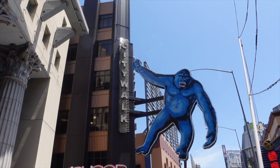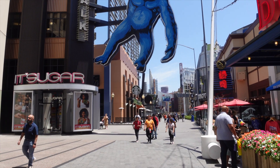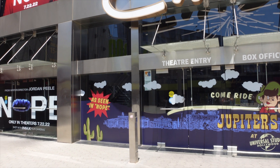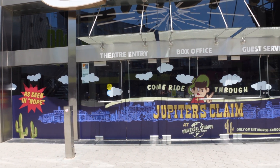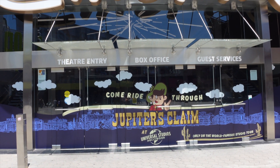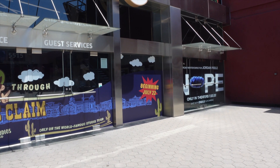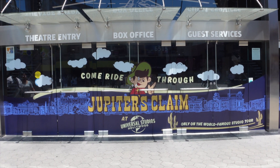We're heading into CityWalk because I want to see if they have any updates over here. Right over here at CityWalk, they are promoting the new NOPE section right in front. It says come through Jupiter's Claim at Universal Studios beginning July 22nd. How cool is that?